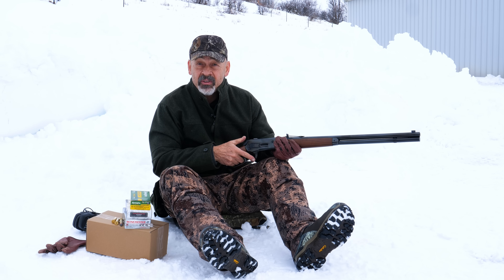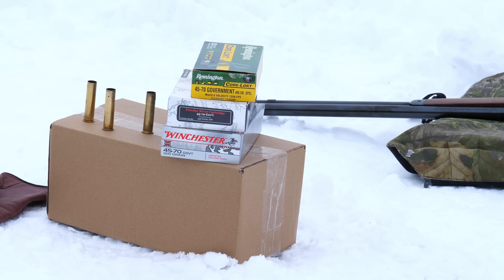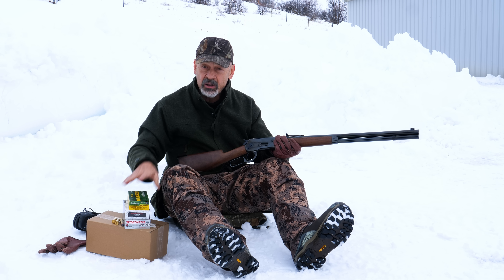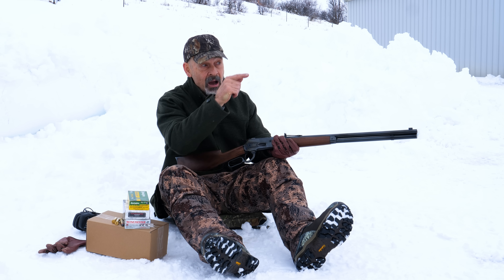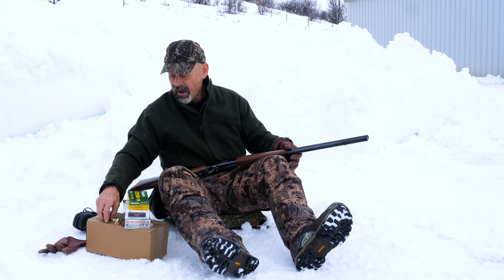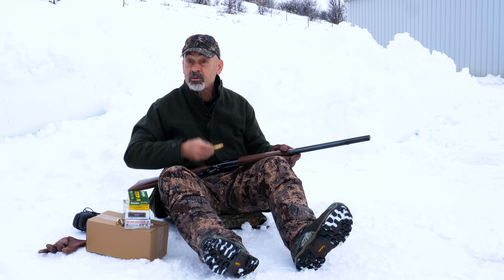So how fast does the .45-70 really shoot, and how much energy does it really have? We're going to shoot over a chronograph here to measure. We've got three different loads: a 300-grain Winchester rated at 1,880 feet per second; a Powder River with a 350-grain bullet rated at 1,025 feet per second; and the Remington at 405 grains rated at 1,330 feet per second. Right now, we want to see what we can do with a big, hard maple log out there.